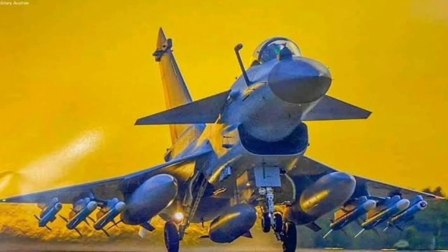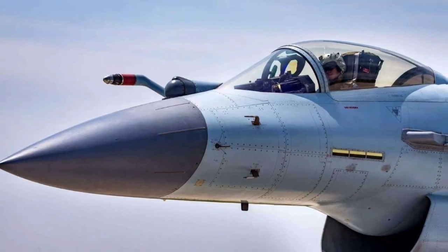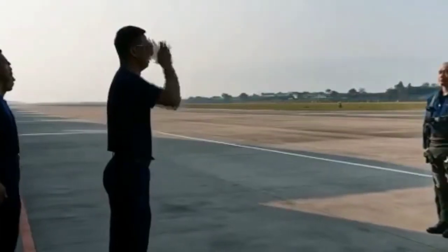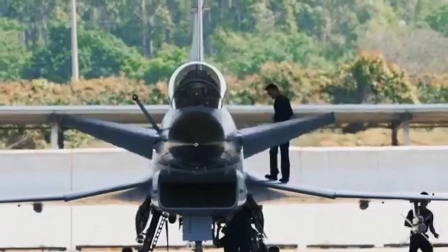Development and Background. The J-10 program began in the late 1980s with the aim of creating a capable fighter to replace older aircraft in the PLAAF fleet. First entering service in the early 2000s, the J-10 series has since undergone significant upgrades, culminating in the J-10C variant. This latest version incorporates state-of-the-art avionics, an advanced radar system, and enhanced weaponry, solidifying its position as a crucial asset in China's aerial arsenal.